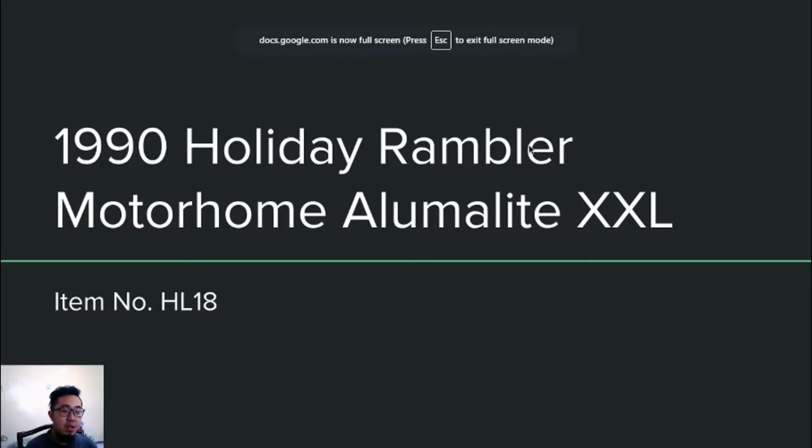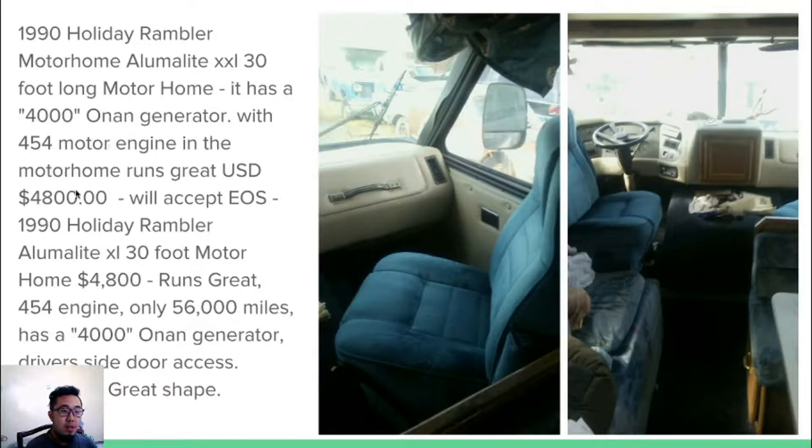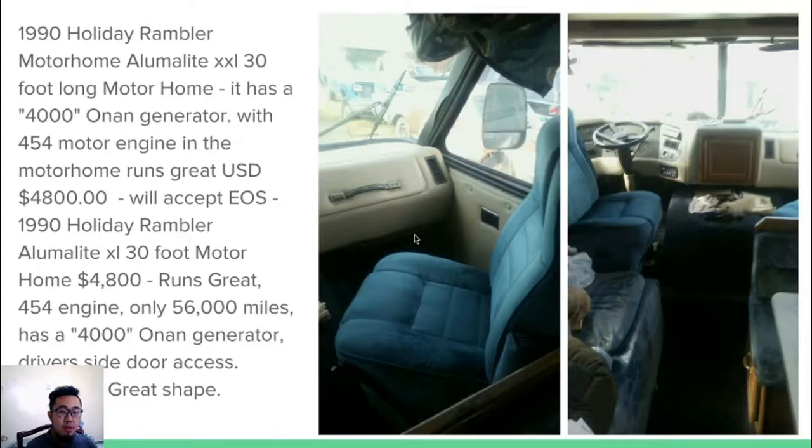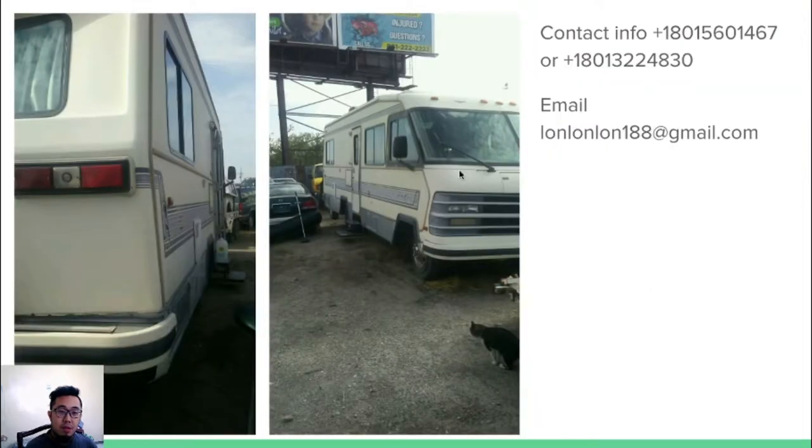The next item is a 1990 Holiday Rambler motorhome, Alumni XXL. Here are some pictures. It comes with a 4000 watt generator and a 454 motor engine. It costs $4,800. Here are some additional pictures — the front seat, the driver side, and the outside of the motorhome.